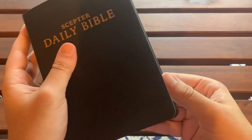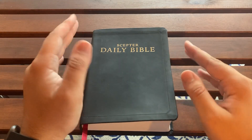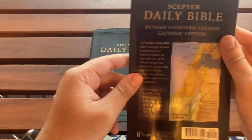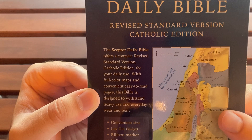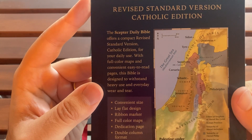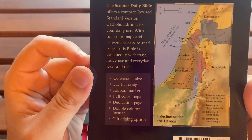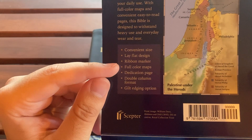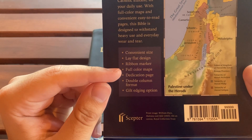There's a little crease there, but it was folded for a few hours by accident — my fault. I saved the sleeve this came in. It says: the Scepter Daily Bible offers a compact Revised Standard Version Catholic Edition for your daily use with full-color maps, convenient easy-to-read pages, designed to withstand heavy use and everyday wear and tear. Convenient size, lay-flat design — we're going to test that. It has a ribbon marker, which is a good ribbon. The maps, I will say, are excellent.